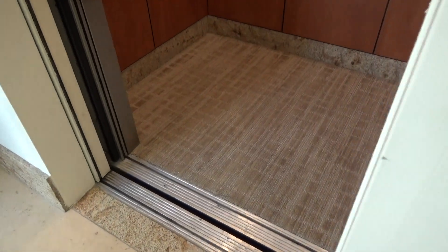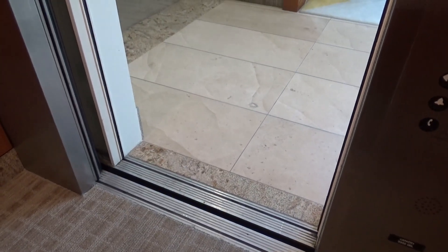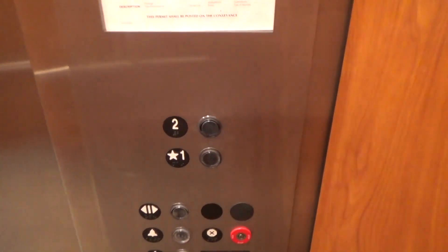This is gonna be interesting. What the heck is this thing? Let me wait for the door to close and see if the alarm goes off. Select two.